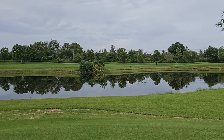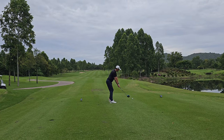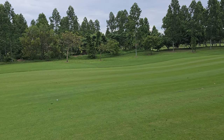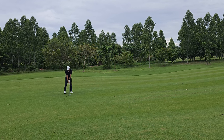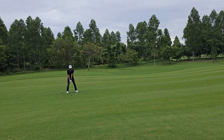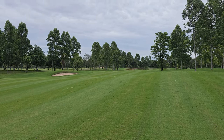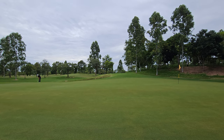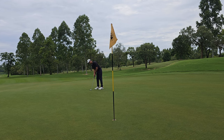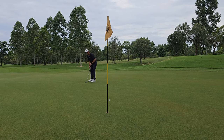The third hole is a par 4. It's just straight. A good shot but I wasn't very happy. Still a long way to the green, so I picked my fairway wood. On the green but still too short. My shots today are always coming up short. Still a long putt to save par for this one.